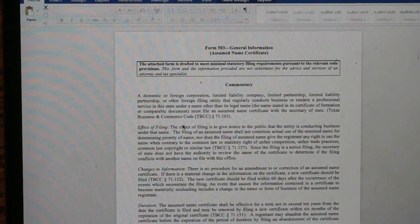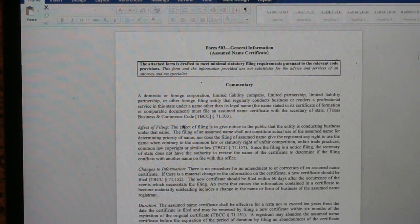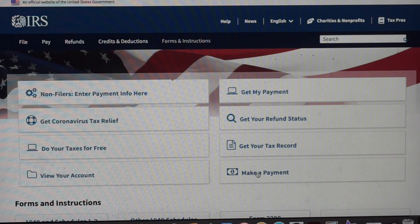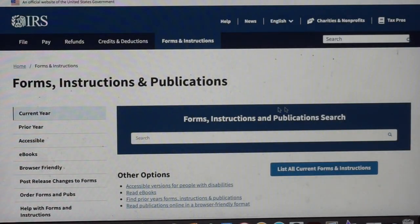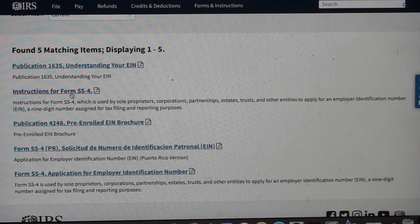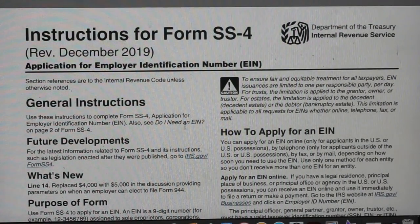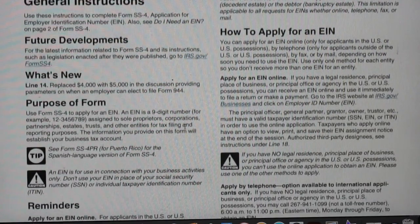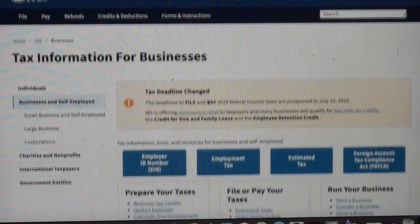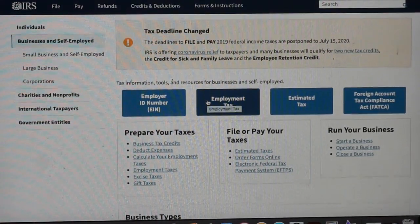Once your name is filed through your state, the next step is registering your business for an EIN number. This EIN number allows you to buy wholesale from certain vendors — for example, if you want to shop LA's fashion district, you can buy wholesale with this number, though some stores require it and some don't. The easiest way to access the EIN application is to go to IRS.gov and search for Form SS-4, which is the application for an EIN.